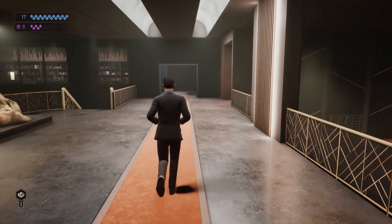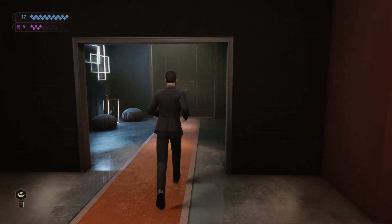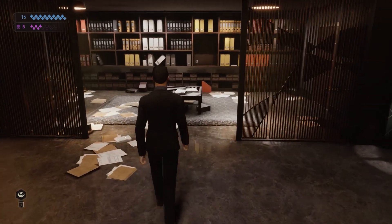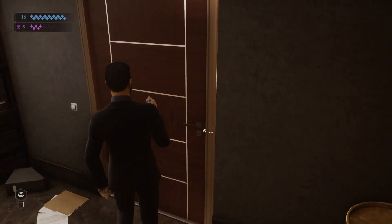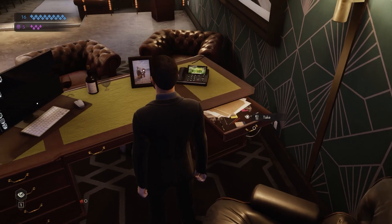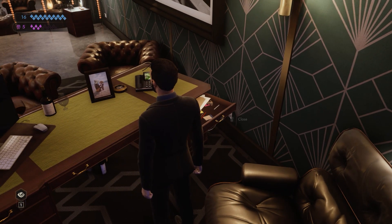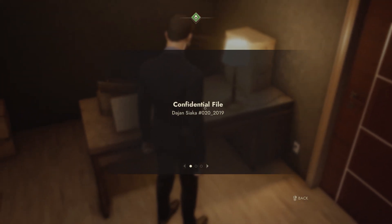The second safe zone is on the next floor, in Moore's office. Continue past the room with the ghoul, Donna Lehane. To the right, as you enter the office, there's another little room filled with files. The door in here is locked, and you could lockpick it, but you can also find the key in the right-hand drawer of Moore's desk. This safe zone is where you'll also find the confidential file on Siaka.